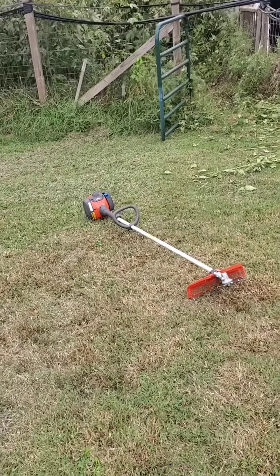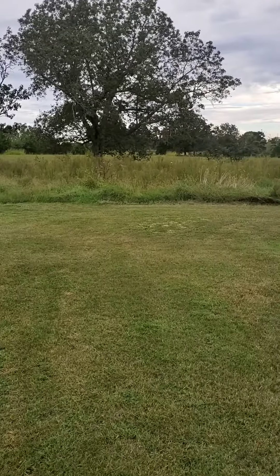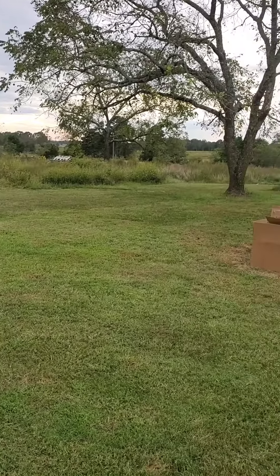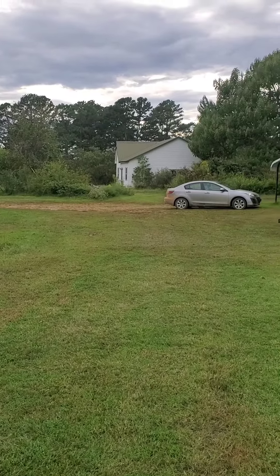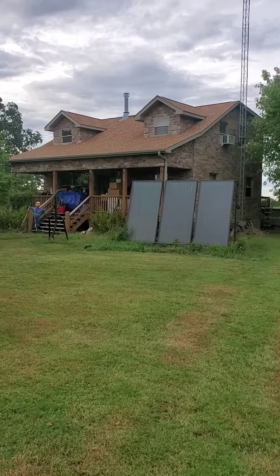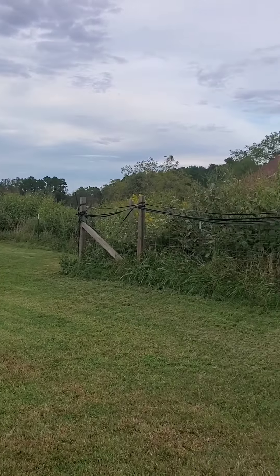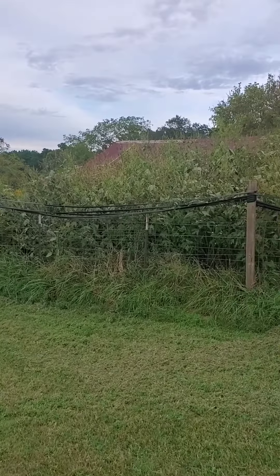We cut the grass yesterday, finally got a new lawnmower in. It used to all look like that but as you can see it's coming together. Tomorrow we're gonna get our first calves - we're getting a black angus heifer and a bull that's a Charolais and Brahman mixed together.